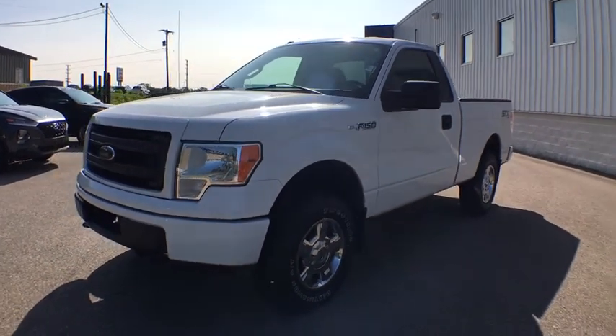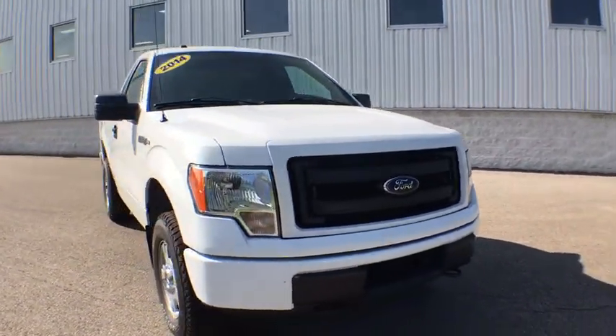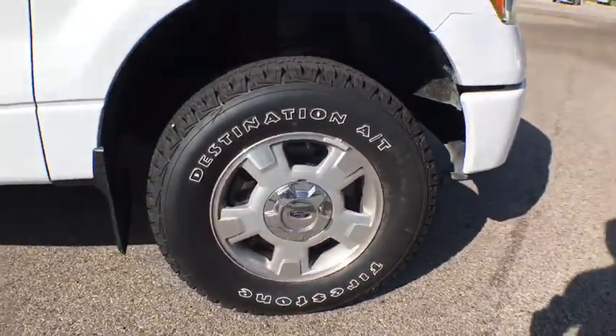Take a ride in the 2014 Ford F-150. A Ford F-150 knows how to handle any situation. It's built to follow orders. No whining. This vehicle has less than 55,000 miles.